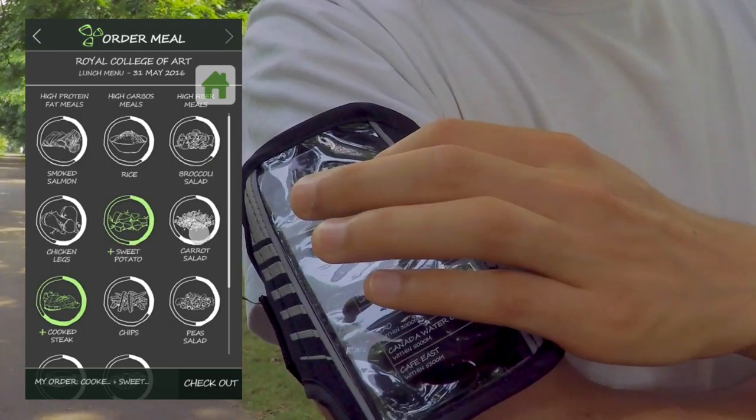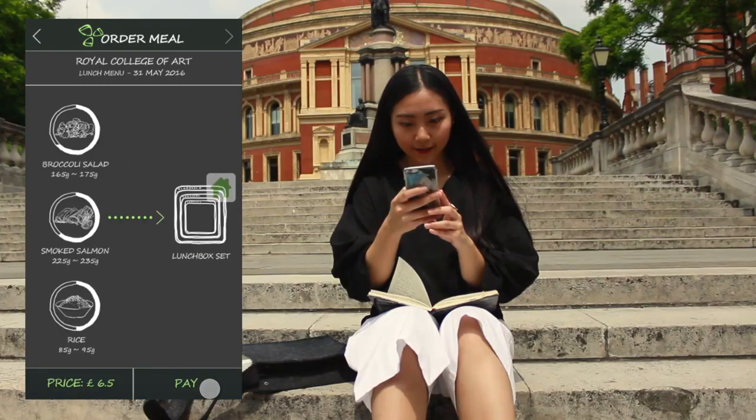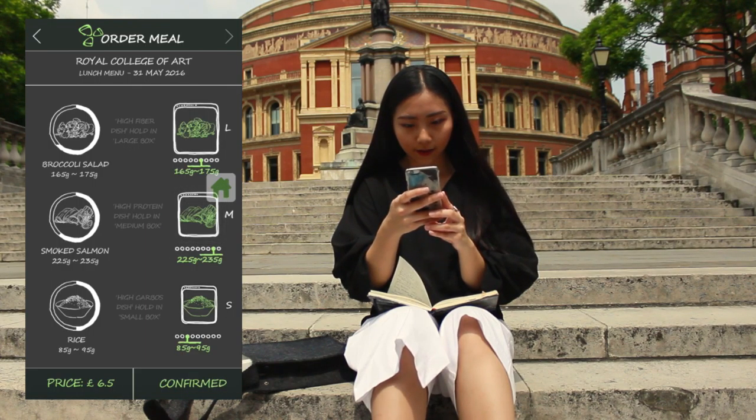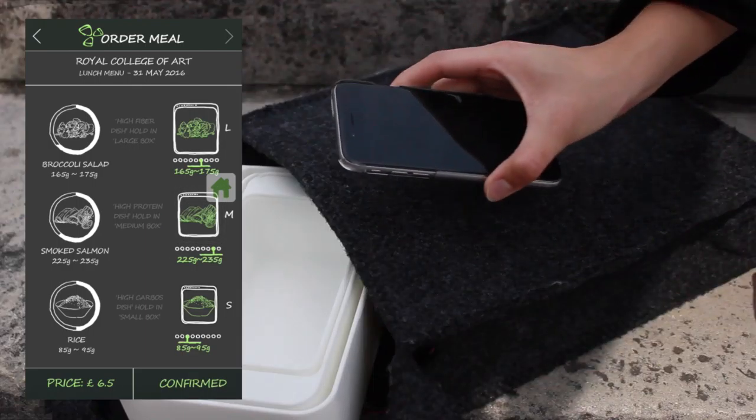For Ben, the recommended amount of each dish is different. Once they pay online, portions of dishes are dispensed into a lunchbox set.